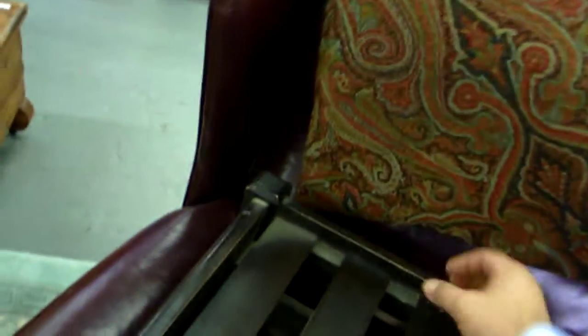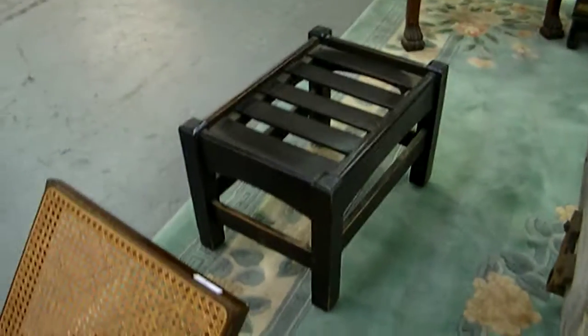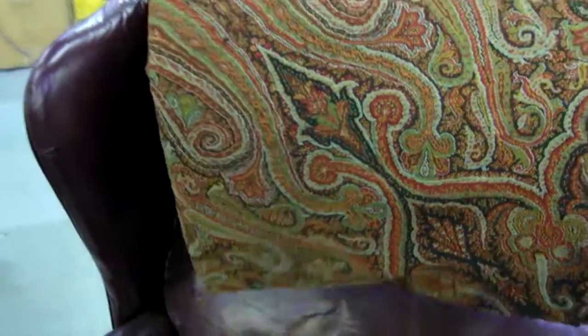Really nice little mission stool here — let me take that off of that chair real quick. Really nice little arch taper on that.